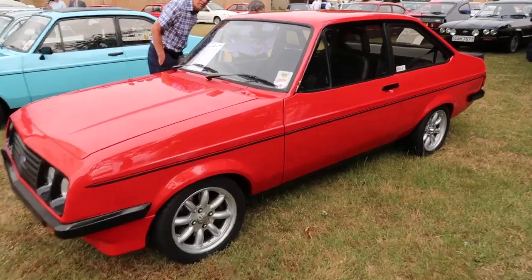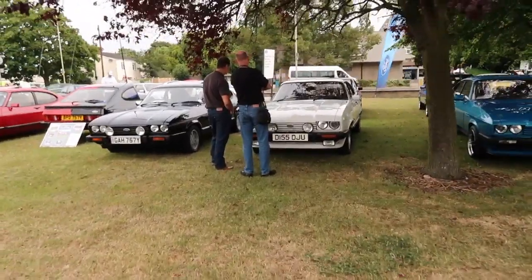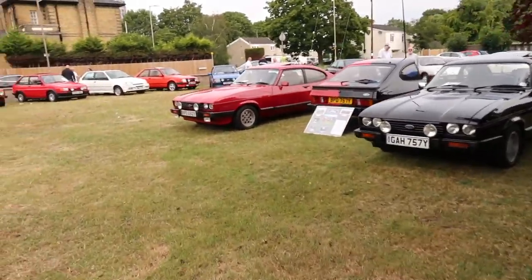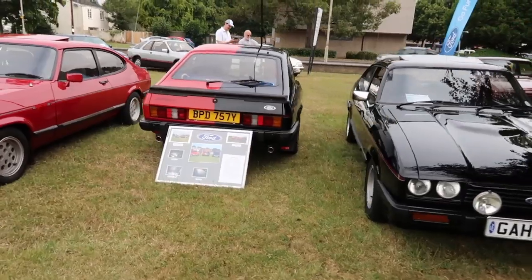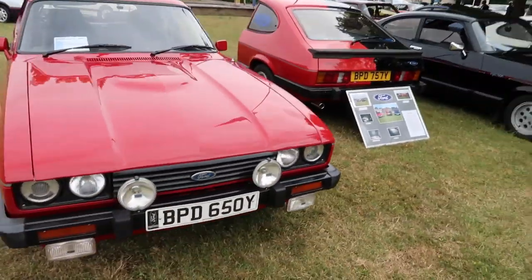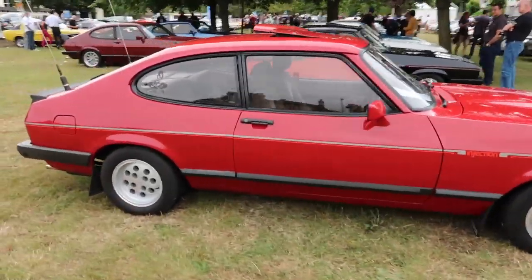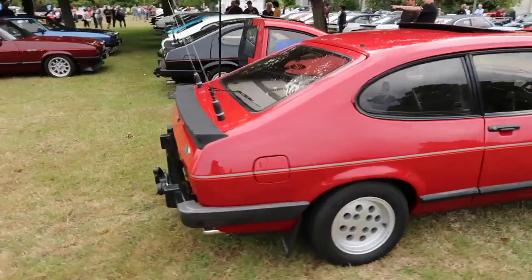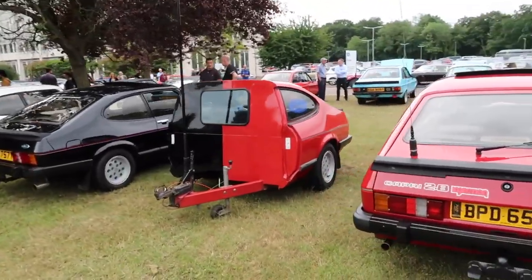There's a nice RS2000 Mark 2. This is just really a wander about with me. Look at this - look at this Capri trailer, how cool is this? It's obviously the partners of these two - we've got the red Mark 3 with aerials in the back and the black one, and a trailer. How cool is that?